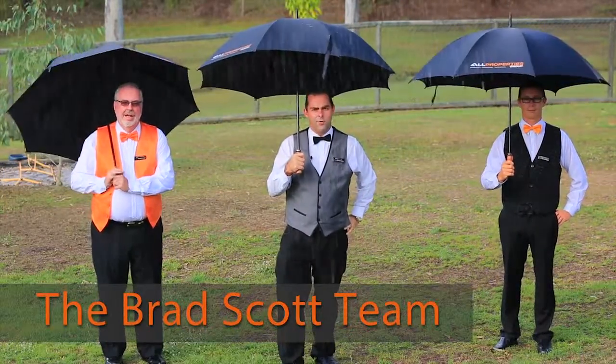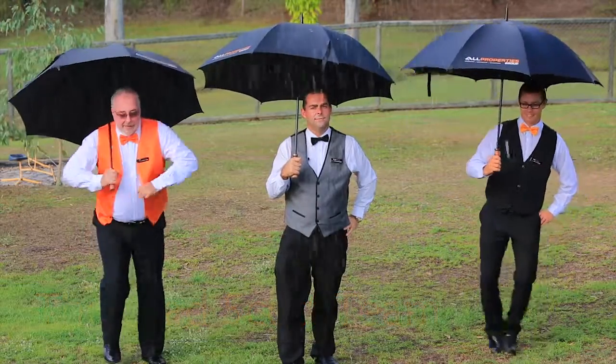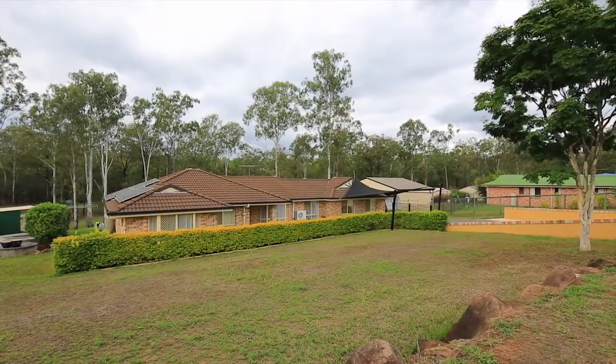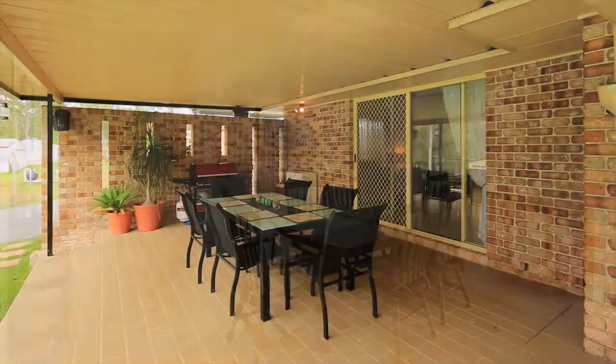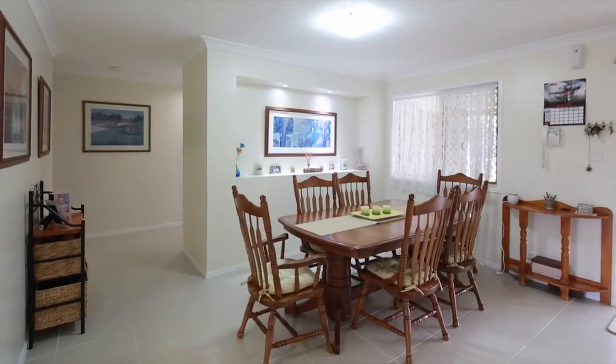We're here in Tall Timber Drive, we've got a property that will make you sing in the rain. The cascading layout incorporates a unique single level design that reveals seamless living and dining areas that merge together without interruption.